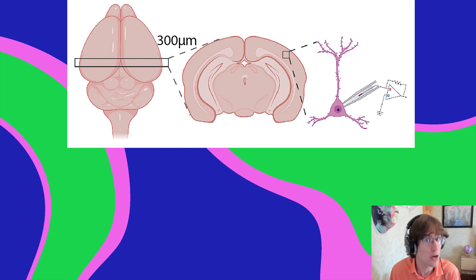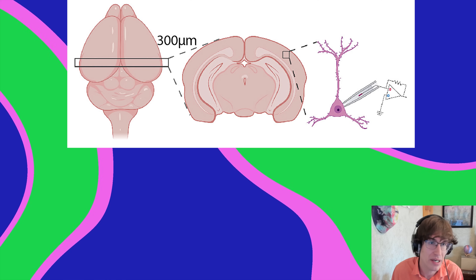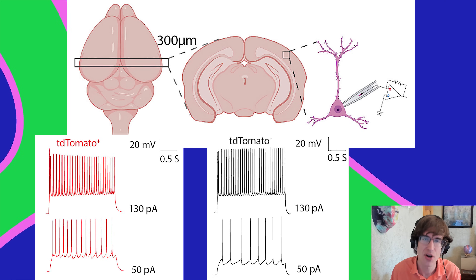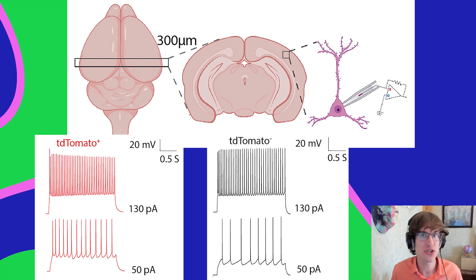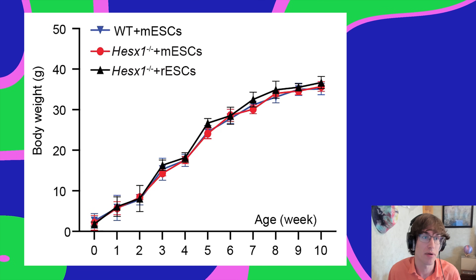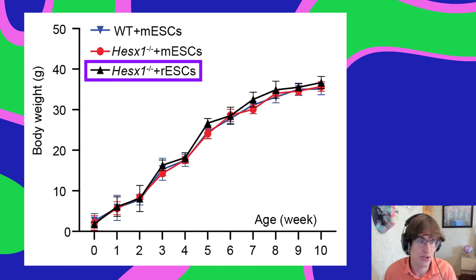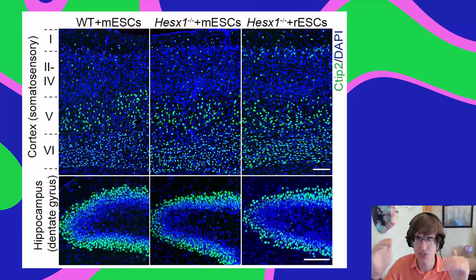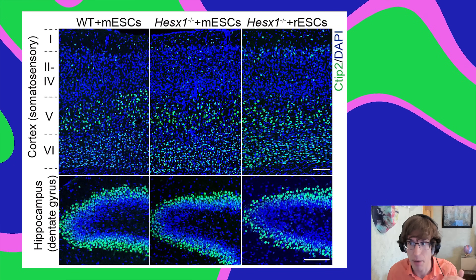They also checked if the cells function normally using electrophysiological recordings. In response to a current, the rat-based cells and mouse-based cells both responded normally. One of the weird things about these hybrids is just how normal they seem — the body weight curve is nearly identical across wild type mice with mouse cells all the way to forebrain knockout mice with rat cells.